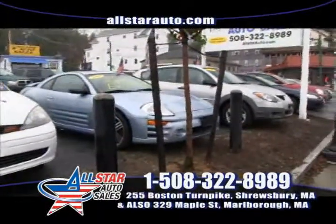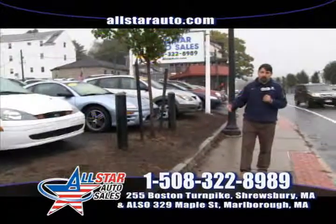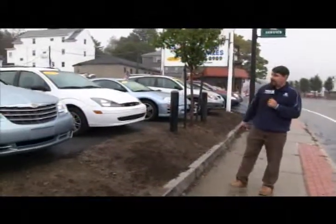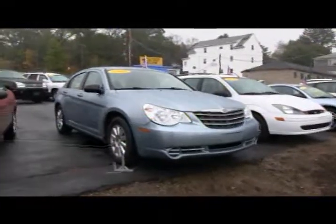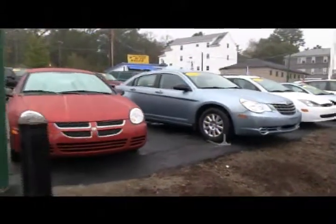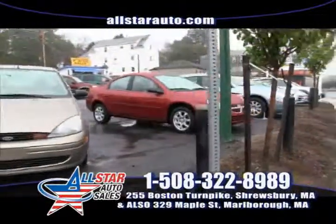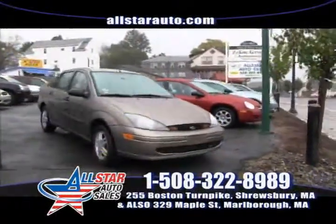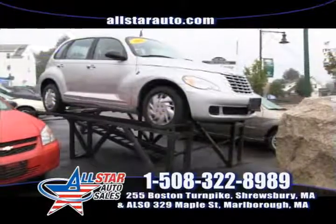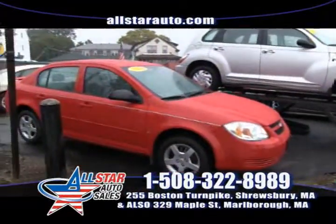Next up is an '03 Mitsubishi Eclipse. As it says on the windshield, we finance everybody — no credit, bad credit, slow credit, bankruptcy, charge-off, repossessions, stated income. It doesn't matter. You bring me a letter from your employer, I can get you financed. Next up is a 2009 Chrysler Sebring with 43,000 miles — payments as low as $85 a week. Everyone's financed, everyone's approved, everyone drives. Next is a very popular 2005 Dodge Neon, four-door automatic. Then a 2003 Ford Focus — payments as low as $70 a week. We also have an '06 Chevy Cobalt — great on gas — and everyone's approved.